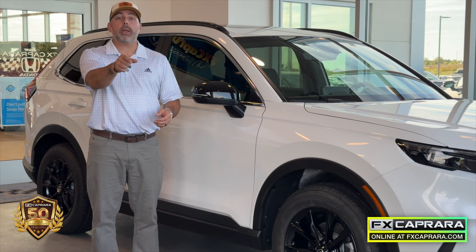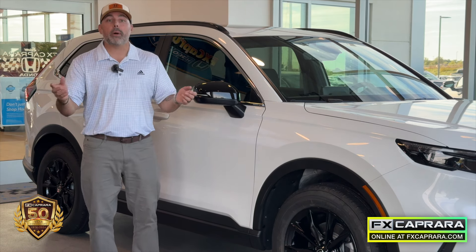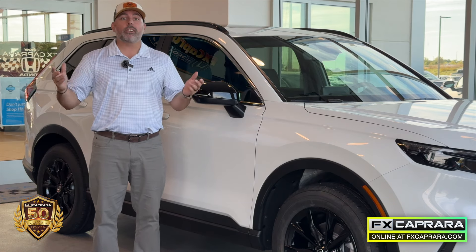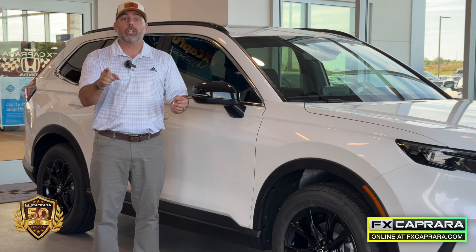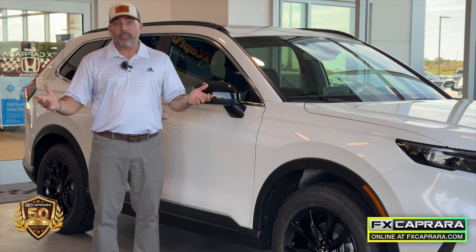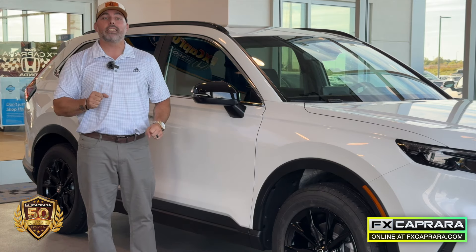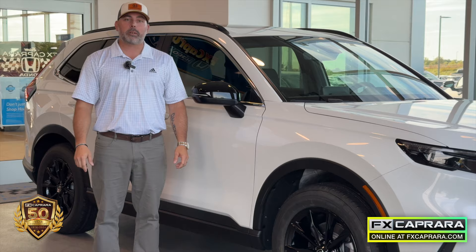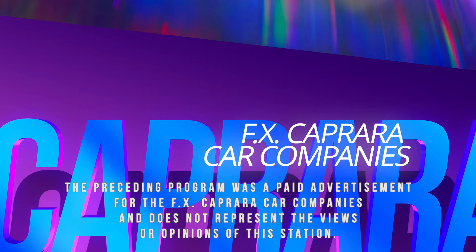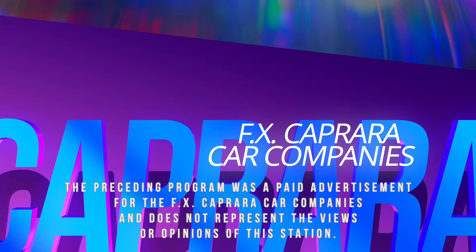Thank you all for watching our show. Whether you're local right here in Watertown, New York, or from Syracuse, Utica, Burlington, Vermont, or Binghamton — all up and down the East Coast, we're here serving you. Whatever purchase you're looking for, we're here to help, open seven days a week with on-the-spot delivery in an hour or less, including delivery right to our inside delivery center. Thank you from all of us at FX Caprera. The preceding program was a paid advertisement for the FX Caprera car companies and does not represent the views or opinions of this station.